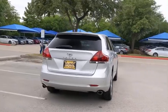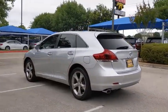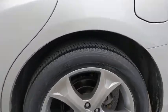Venza boasts a spacious interior, a powerful and efficient engine, a pleasant driving demeanor, innovative interior storage, and strong crash test scores. You're more than one thing, so is Venza.